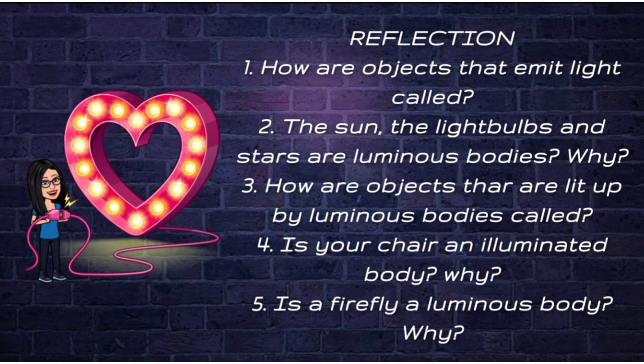How are objects that emit light called? The sun, light bulbs, and stars are luminous bodies. Why? How are objects that are lit up by luminous bodies called? Is your chair an illuminated body? Why? Is a firefly a luminous body? Why? Please reflect about this information and let's continue watching the video.